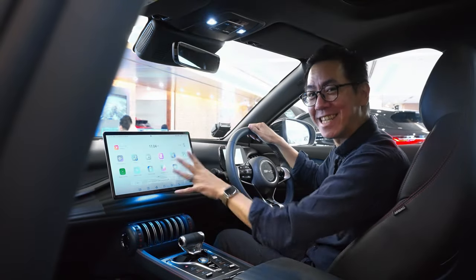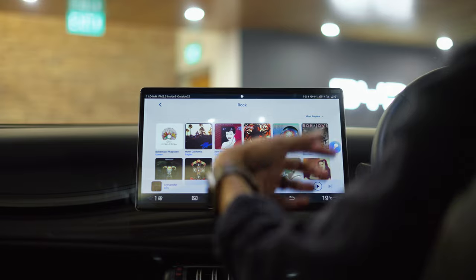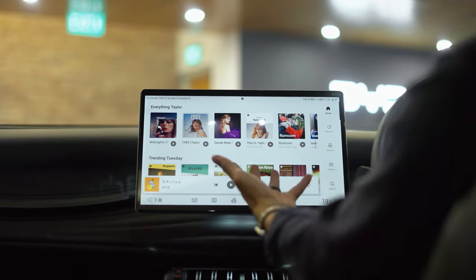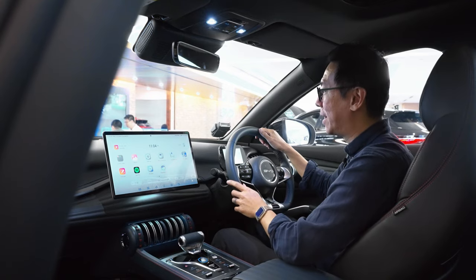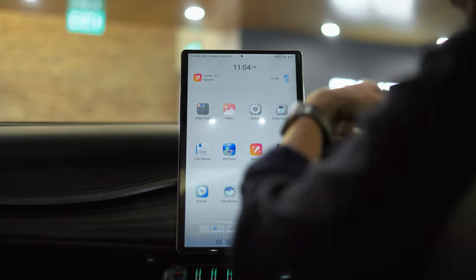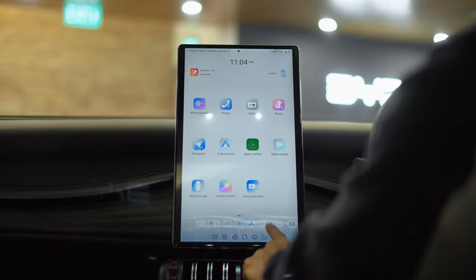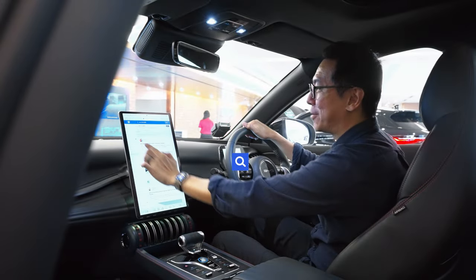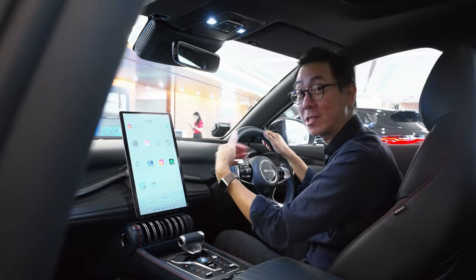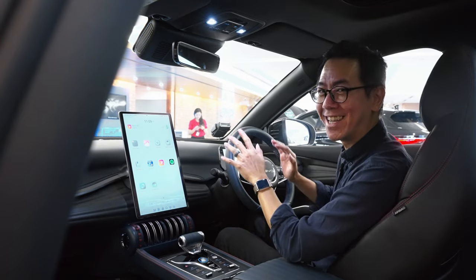It's not all about safety — this is an entertainment system too. You've got Apple CarPlay, Android Auto, and built-in fun features like a karaoke system. It also has Spotify so you can bring your playlist along. You can even use voice commands — 'Hi BYD, rotate your screen' — to switch between portrait and landscape orientation. Portrait works well for navigation as you can see further up the road. There's a built-in browser, and crucially the car has its own 4G connection, enabling over-the-air updates so the car actually gets better over time.